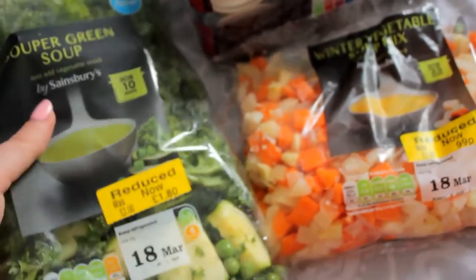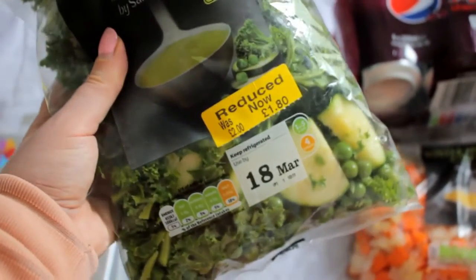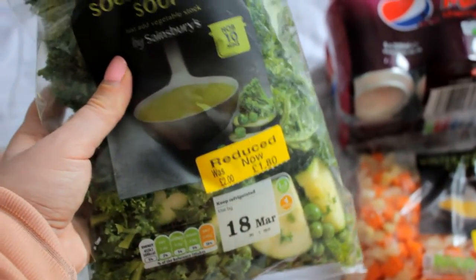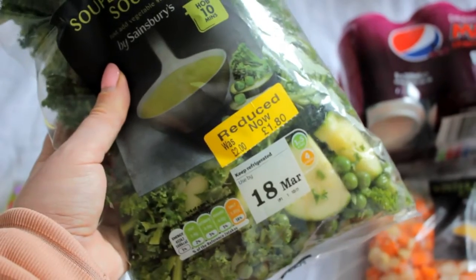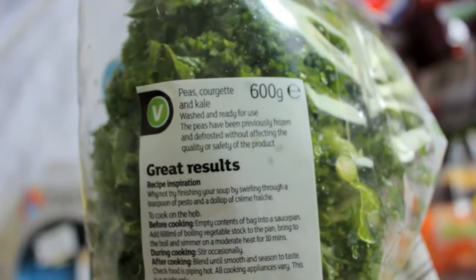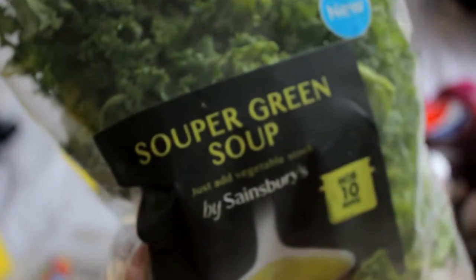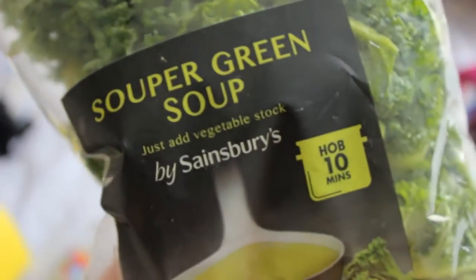I then went into Sainsbury's and I got the super green soup mix which had been reduced to £1.80, so I'm going to make this up so I've got some soups ready prepared. This has peas, courgette and kale, and I'm just going to cook this up with some stock to make some soups.